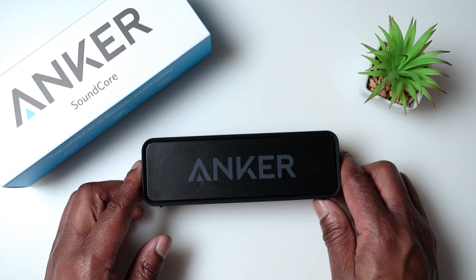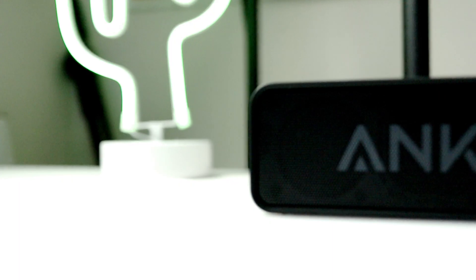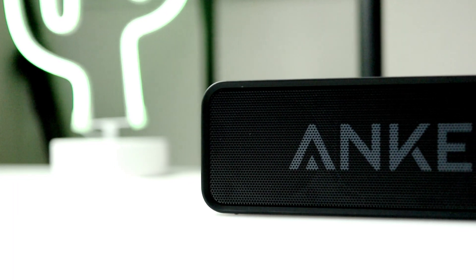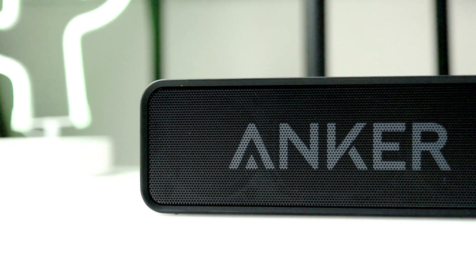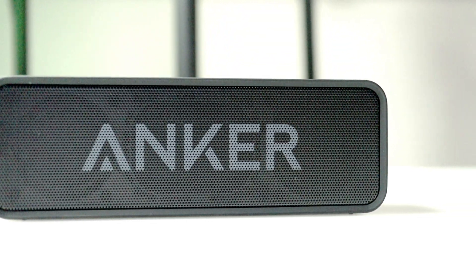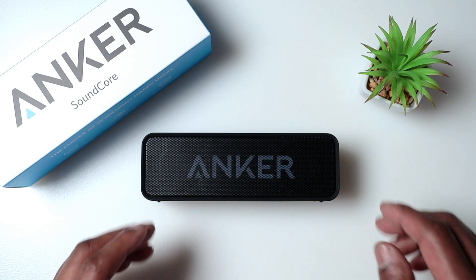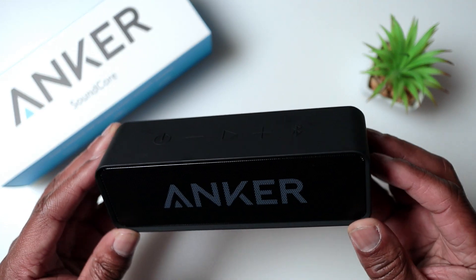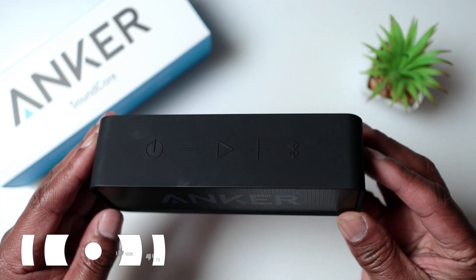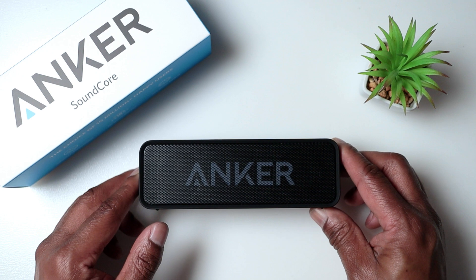The battery life on this speaker is really good as well. This is where it excels — with a 5,200 milliamp battery, this speaker can play music for up to 24 hours on a single charge. That's really impressive, especially when you consider how powerful the sound is. The battery life is definitely one of the standout features of this Anker Soundcore, making it a great option for outdoor activities, travel, or filling a room with sound. You'll be amazed at the sound quality.